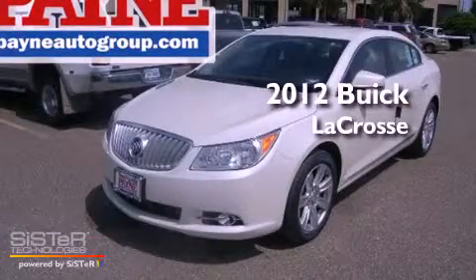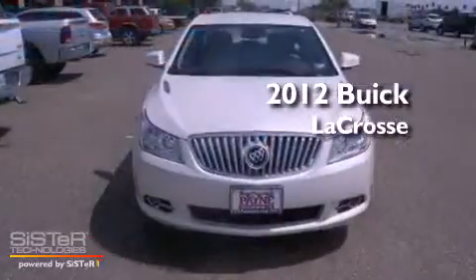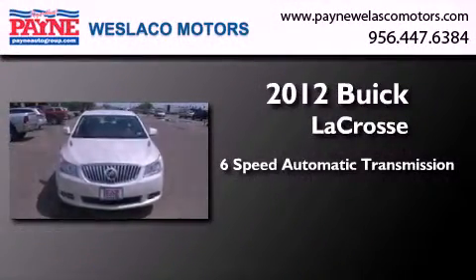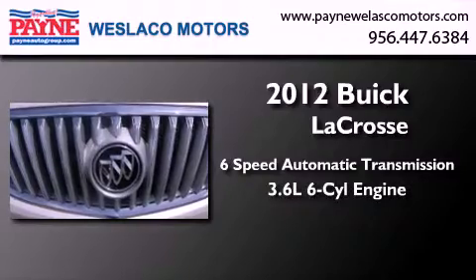This is a brand new 2012 Buick LaCrosse. This four-door sedan has a six-speed automatic transmission and a 3.6 liter V6.